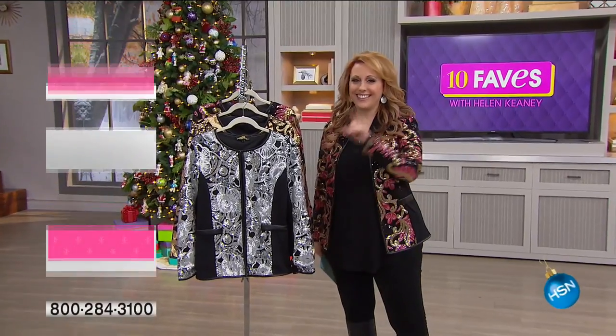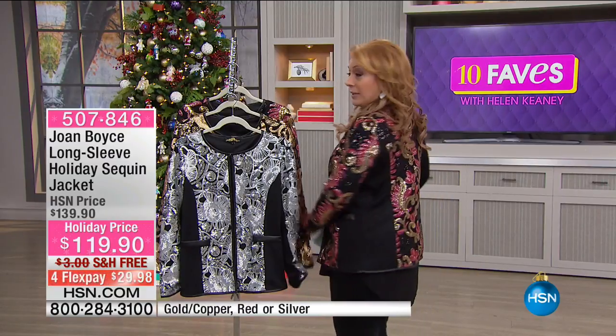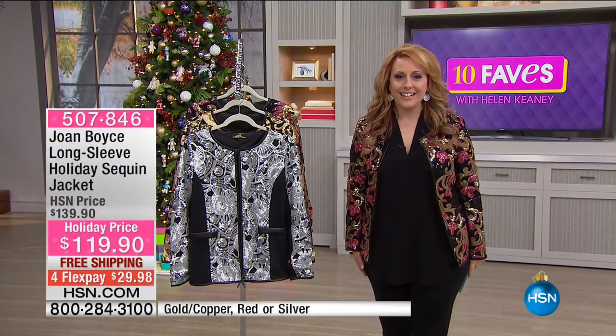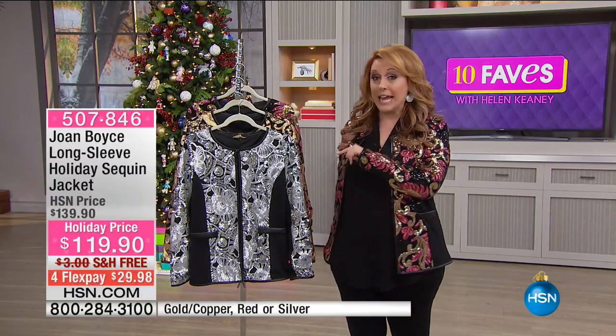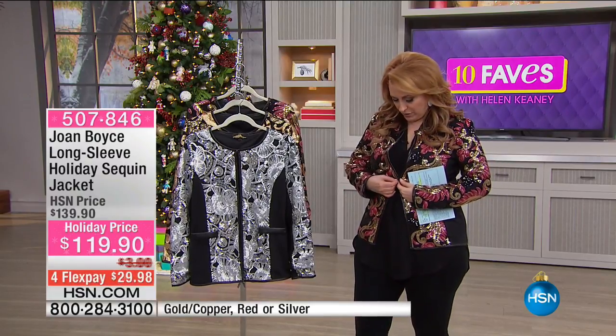Happy holidays! I'm Helen Keeney and this is 10 Faves. The one and only Joan Boyce is here today, and we're featuring one of her great items — a super fun holiday sequin jacket. I feel like a mirror ball! $119.90, free shipping and handling. I wear a medium and I've popped on the medium. Mackenzie has it in the small. If you're between sizes, size up one depending on what you're wearing underneath.